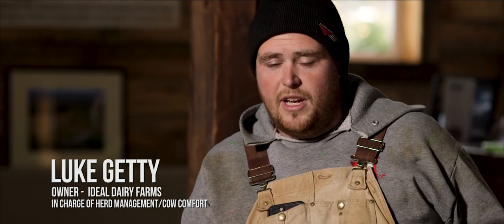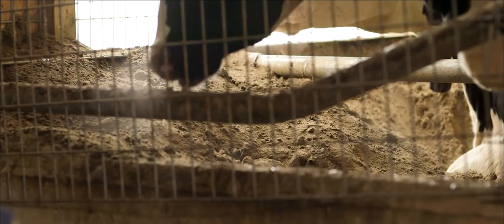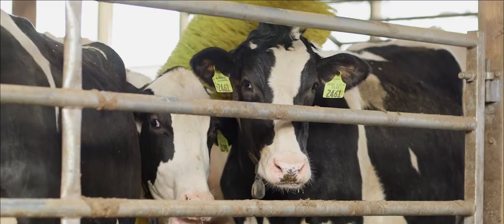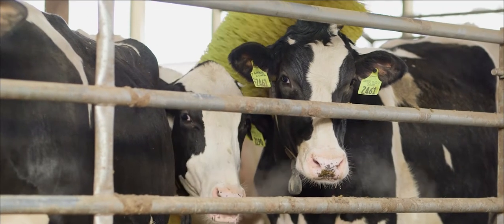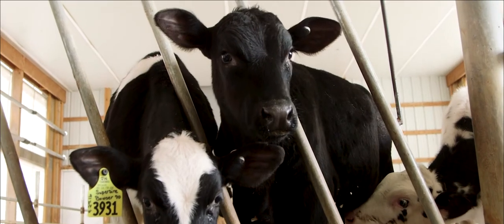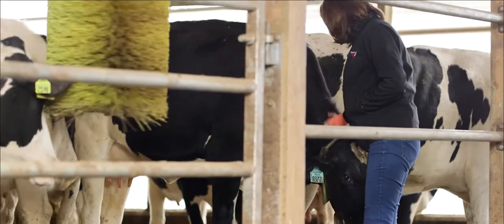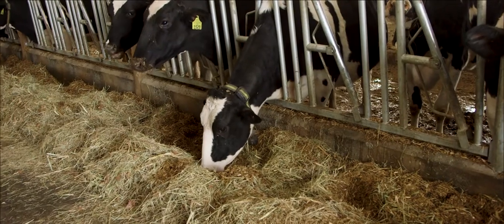We have super ventilation. We've invested a lot of money in fans and soakers to keep cows cool in the summertime. Deep sand beds that are groomed on a daily basis to make sure that cows have a clean, dry bed to lay in. We have cow brushes to help keep cows clean. It makes everybody's life easier when everybody's committed to a common goal of making sure that cows are cared for properly. That's the heartbeat of our business — the cows.